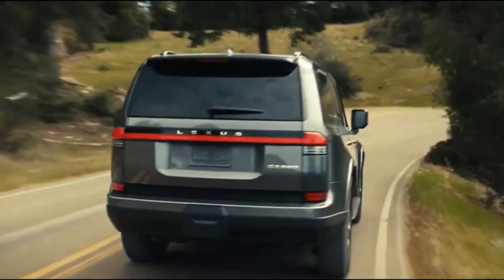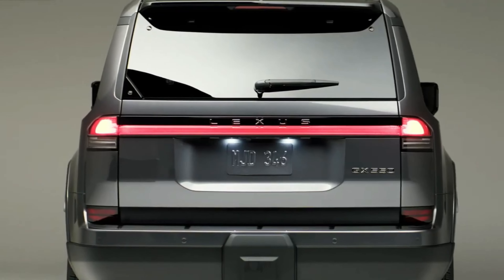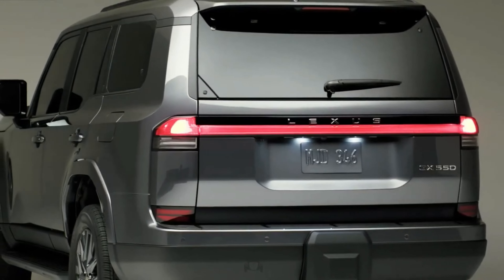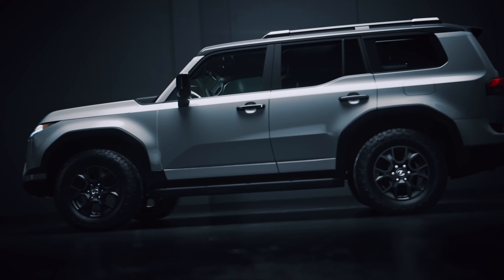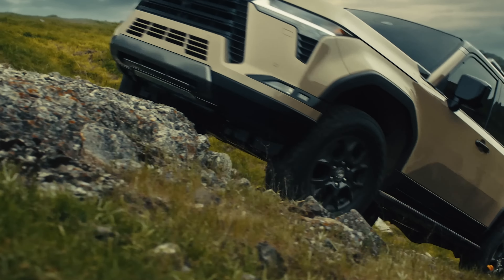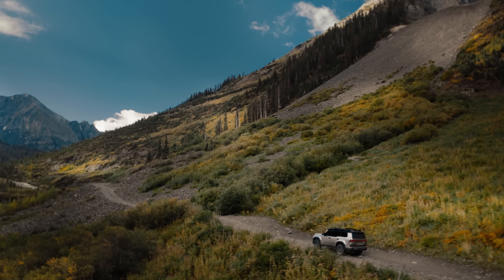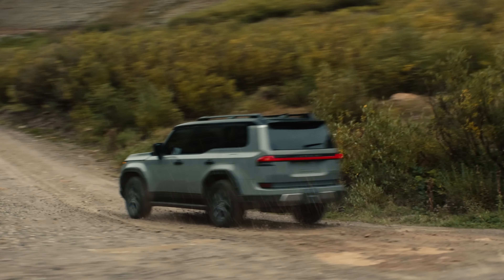The exterior dimensions have expanded, making the vehicle 197.05 inches long, 83.2 inches wide, and 75.6 inches tall, with a wheelbase of 112.2 inches, providing a larger presence on the road. Options for wheel sizes range from 20 to 22 inches, while the off-road-focused Overtrail trims feature 18-inch wheels with 33-inch all-terrain tires for improved ground clearance and rugged aesthetics.